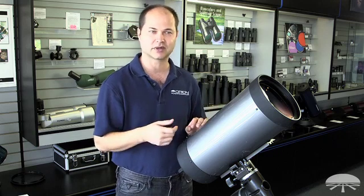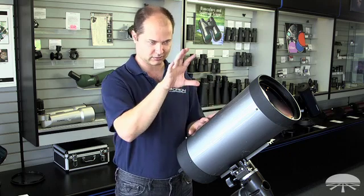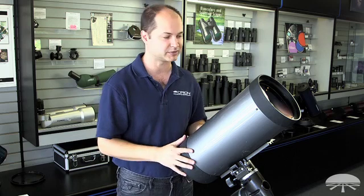This is a very good planetary telescope. Rings of Saturn, high contrast, cloud bands on Jupiter — it'll look like you're in orbit around craters on the Moon. It's just a beautiful view of the high-power solar system objects.